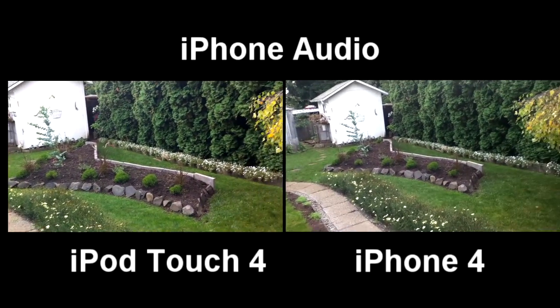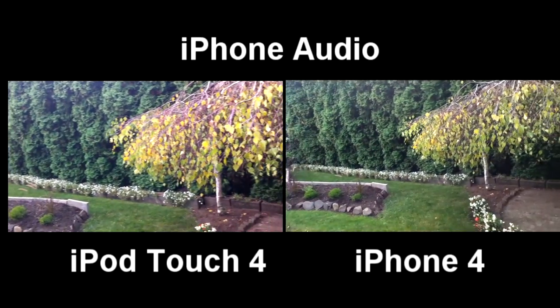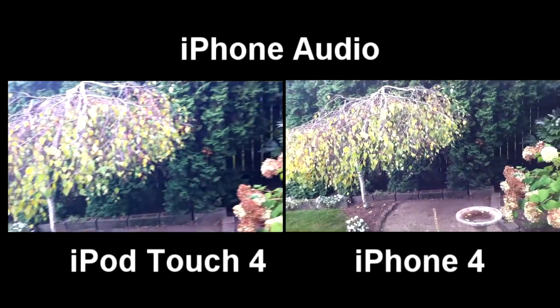Hey YouTube, this is EverythingApplePro and I'm making a video comparison between the iPod Touch 4th Gen and the iPhone 4.